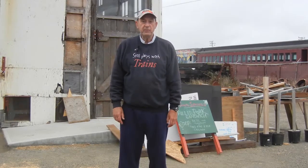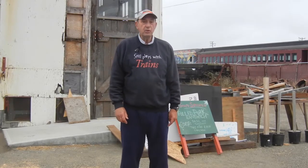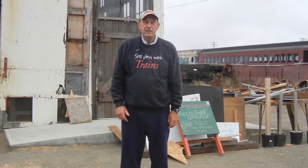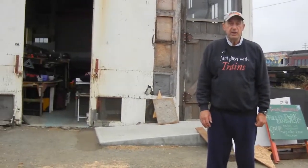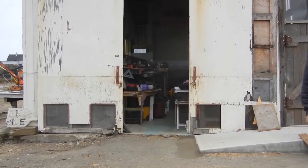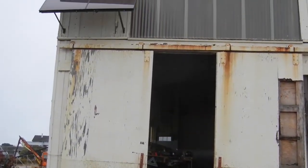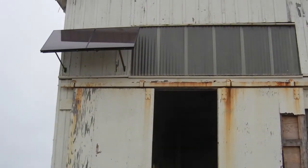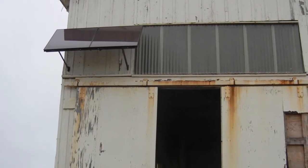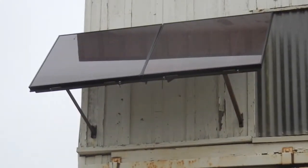Today we have steam train number 45 pulling a consist of coaches, all of which are well over a hundred years old. The building behind me is itself over a hundred years old — it's what they called the carpenter's barn. As you will see, we now have solar power here, which we use to charge two deep-cell marine batteries. Those batteries in turn provide the motive power for both the track and the battery power that we use on the trains.